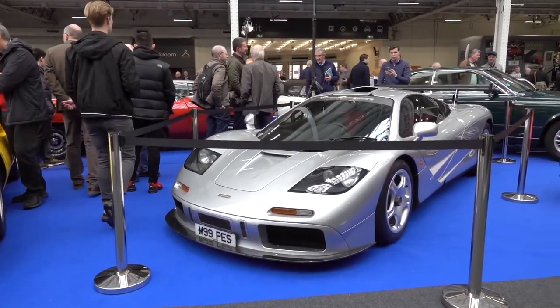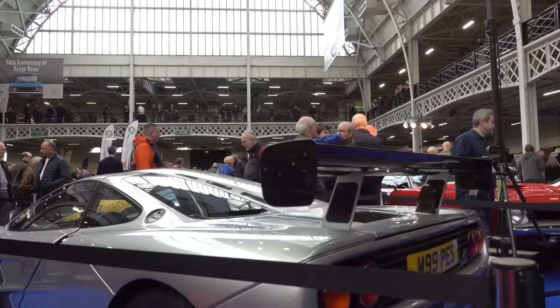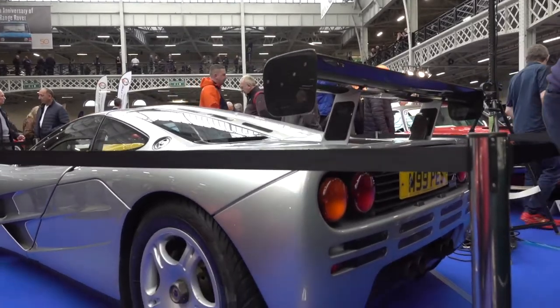Here we have the best car of the show — the iconic McLaren F1. The F1 is one of the most expensive cars ever made and is powered by a BMW V12 engine.